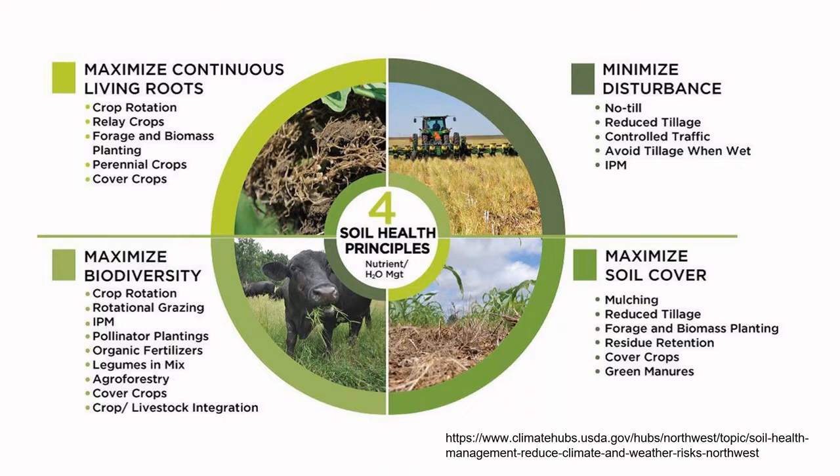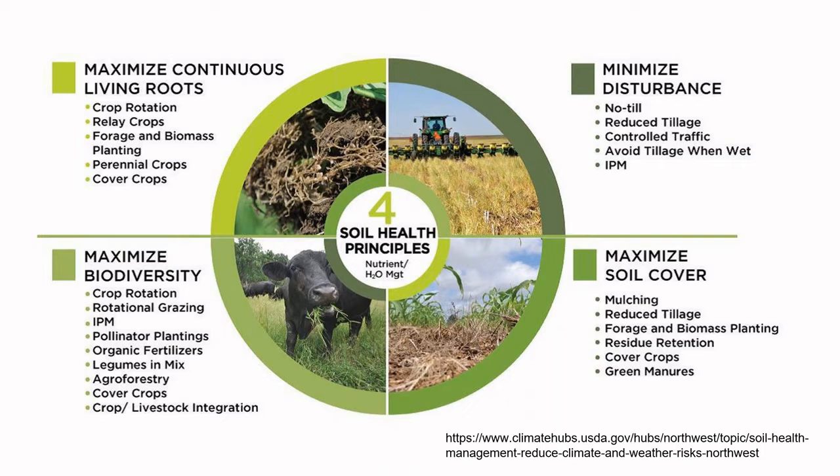If you do a cover crop full of nitrogen like a clover or some sort of legume, you're adding good nutrients back into the soil to help feed all those little critters living down there. In our garden, we have a lot of structures that help us have a robust garden — great compost bins, including the solar cone on the right, which is available from the Cuyahoga Solid Waste District and is the best composter we absolutely love.